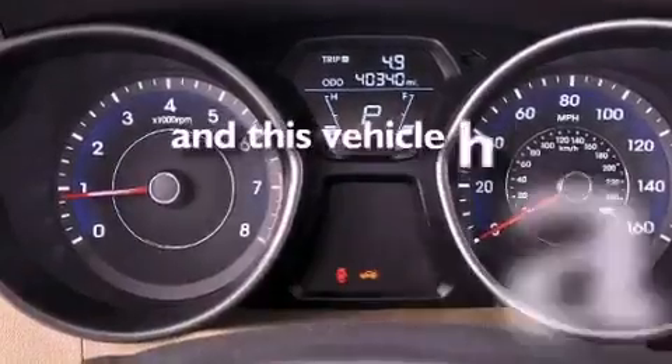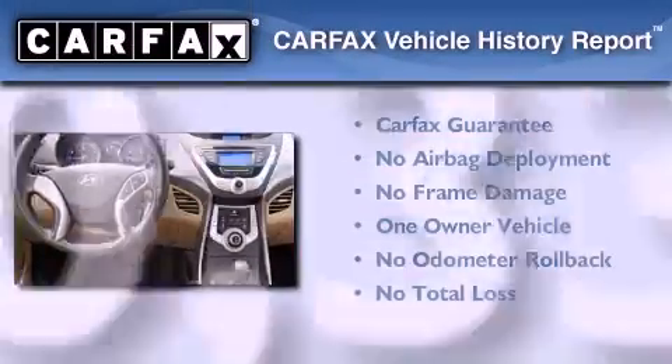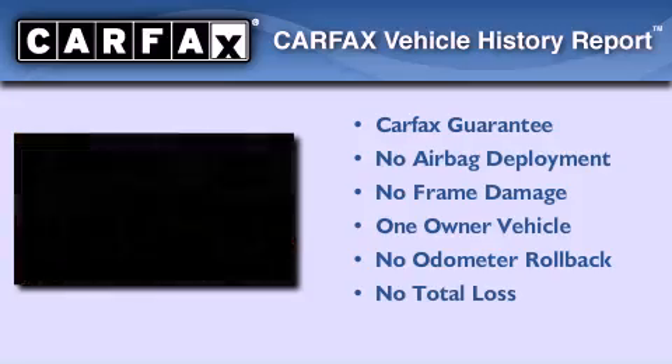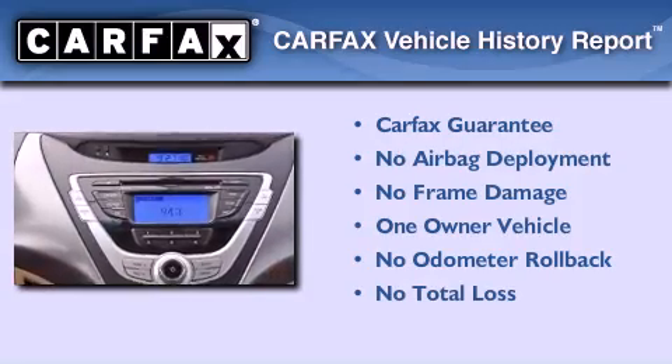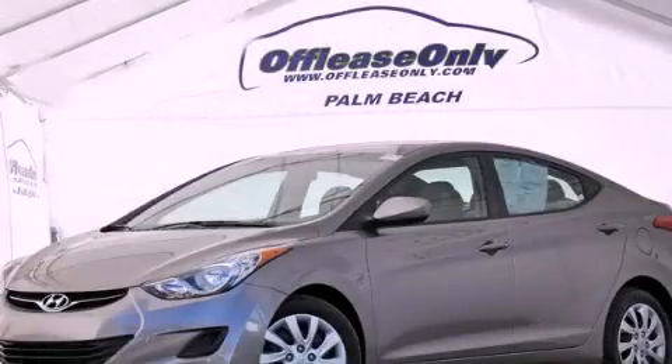This vehicle has less than 41,000 miles. This Hyundai has had only one owner, and it qualifies for the Carfax buyback guarantee. Call or visit us right now and arrange your test drive today.